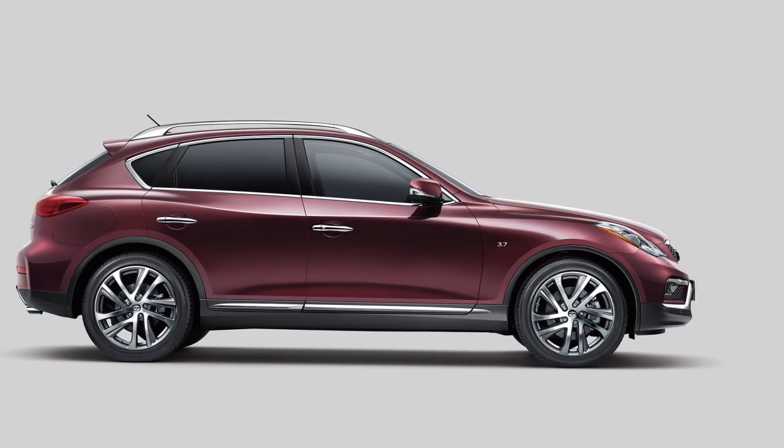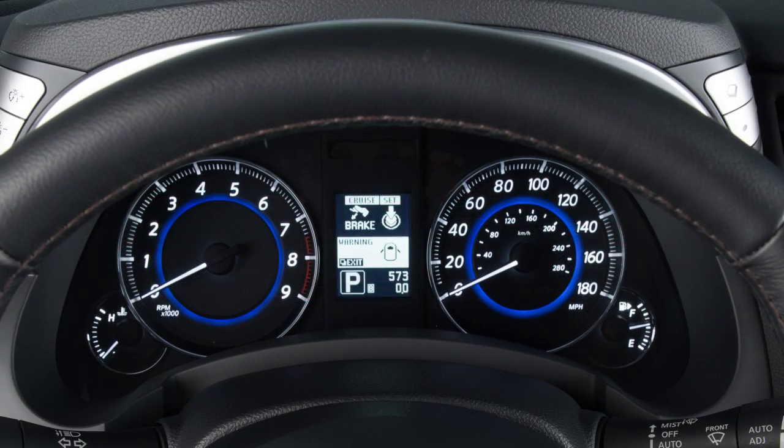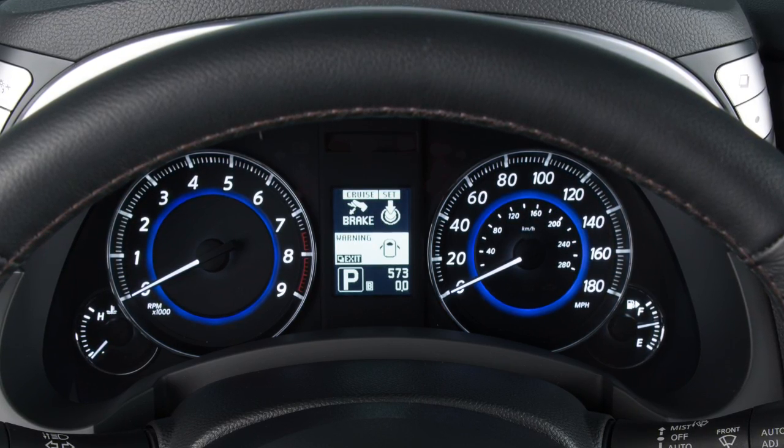This system will divert up to 50% of the available power to enhance traction. Indicators regarding the status of the AWD system are shown in the vehicle information display.